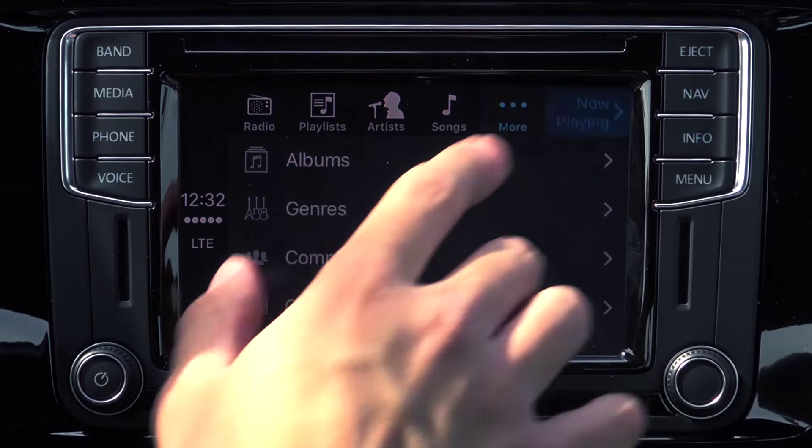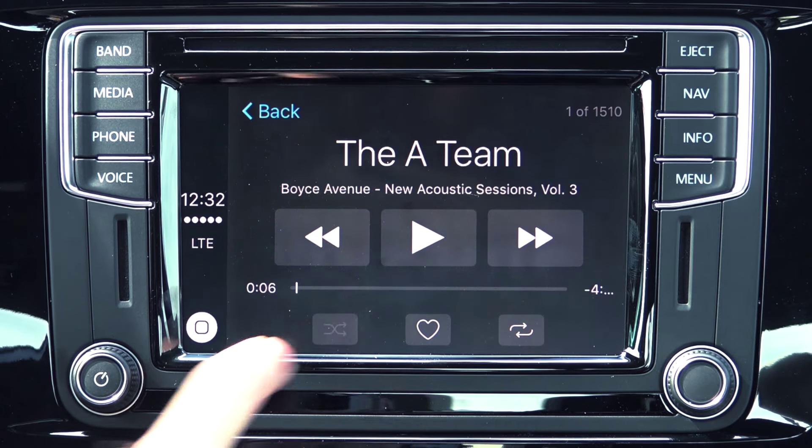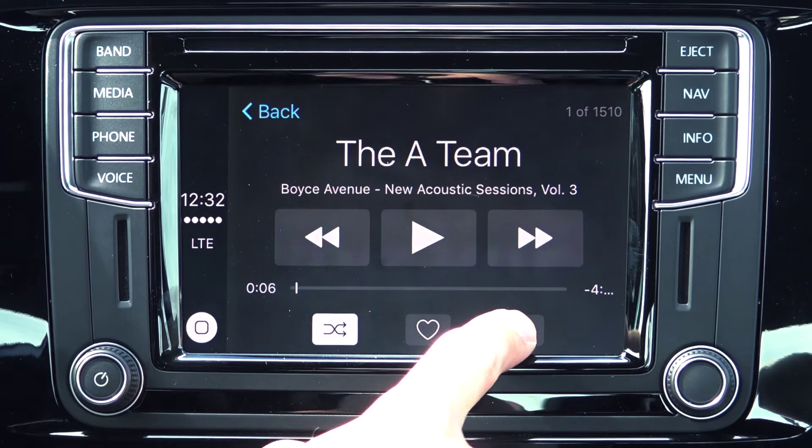When viewing what is playing, you have the option to favorite the song by tapping the heart, or shuffle or repeat using the corresponding buttons.